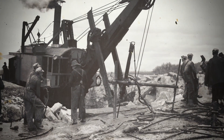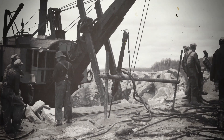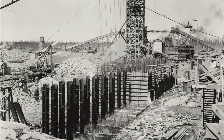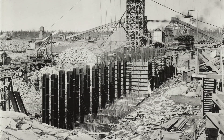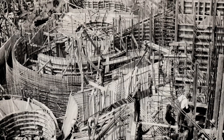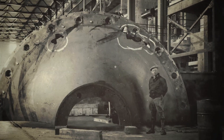Construction of the plant and adjacent town site began in 1914. However, the start of World War I halted construction. By the end of the war in 1918, the Electric Railway Company needed more power to meet growing demand, and over 2,000 workers resumed construction of the plant.